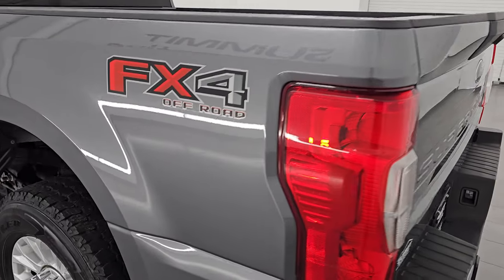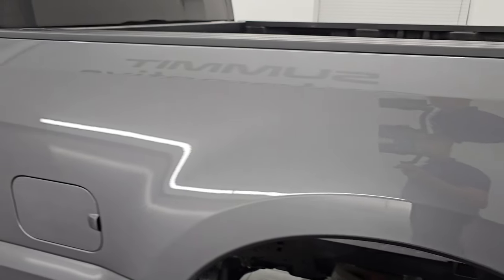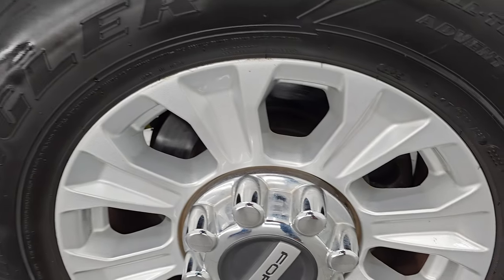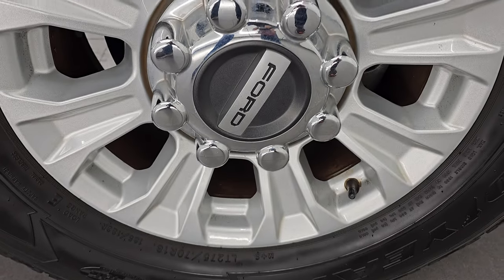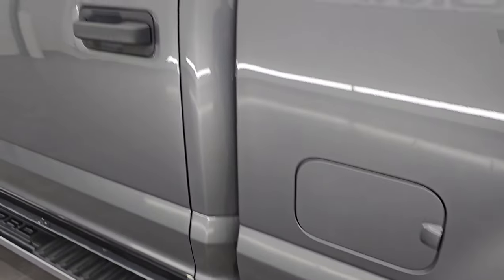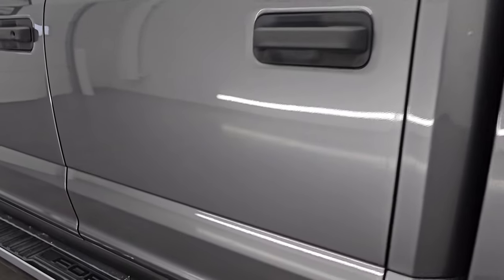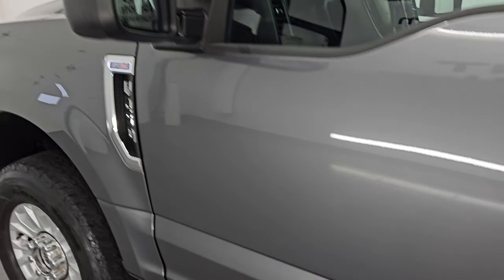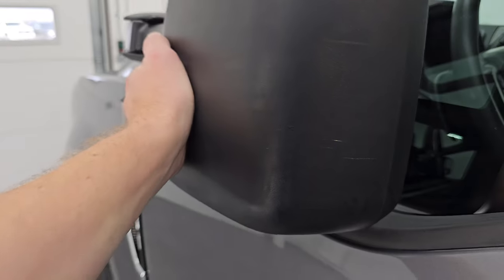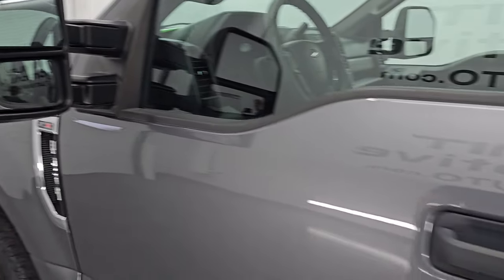Coming around to the driver's side, just as clean as that passenger side — no major dents or dings on the box. And for full disclosure, this back wheel is just as nice as the rest, no major scuffs or scrapes. Down the rest of the side of the truck, cab and doors all look really good. This one does have the heated telescopic tow mirrors — they telescope out and fold in, works really nicely.